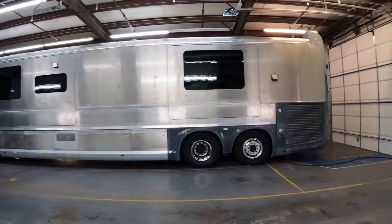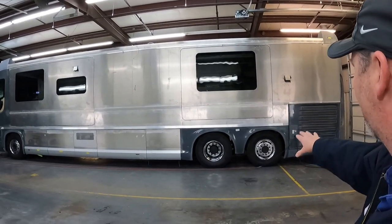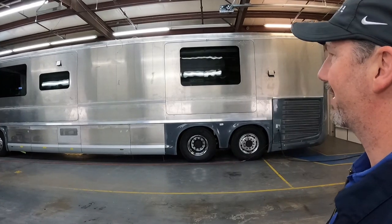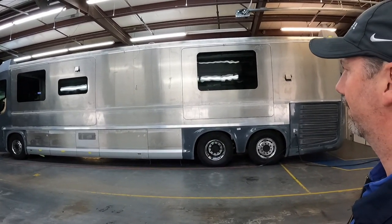So this is how it comes to you? Yes. When we get it, it's all bare aluminum, bare fiberglass, and we just start sanding on it, mask up the windows and get it ready for its first coat of color.